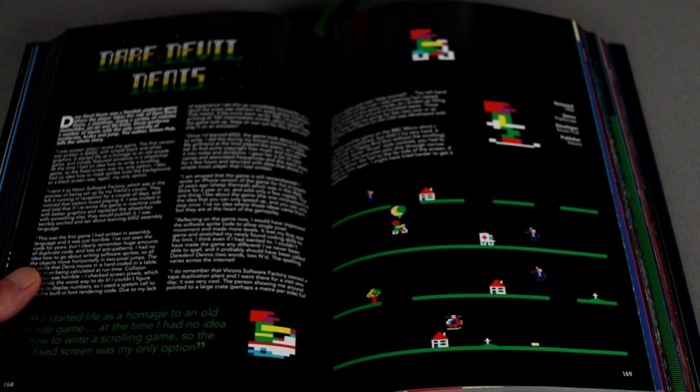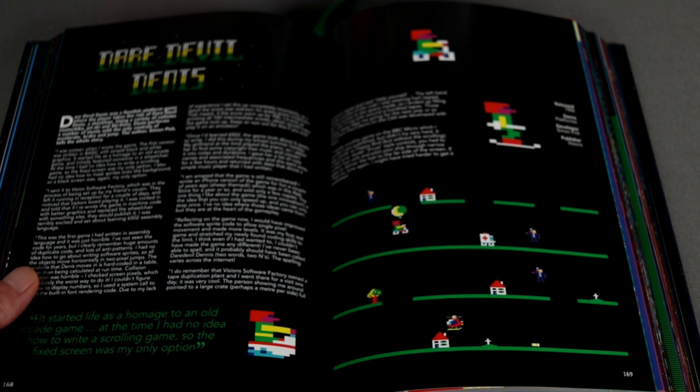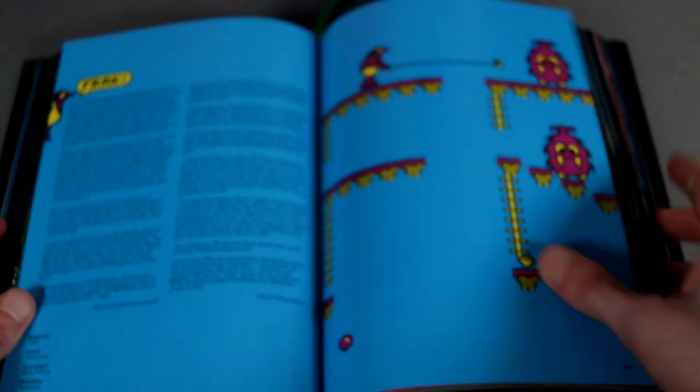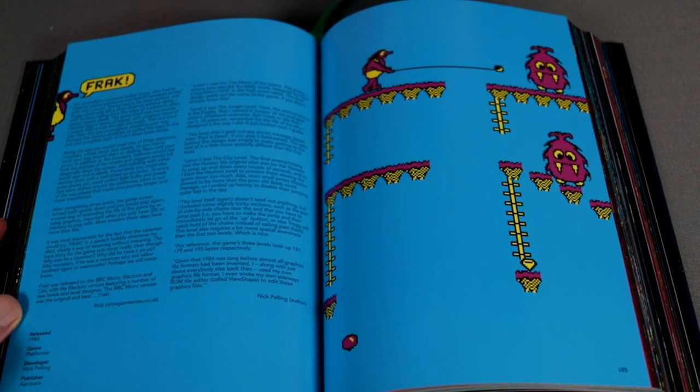Daredevil Dennis — one of my favorite BBC Micro games, where you control a stuntman on various vehicles. Brilliant fun and very challenging, still really fun to play. Frack is a platform game with very impressive graphics for the time, at least.